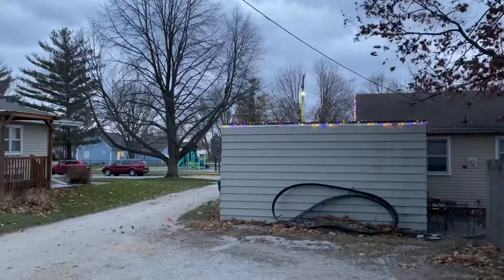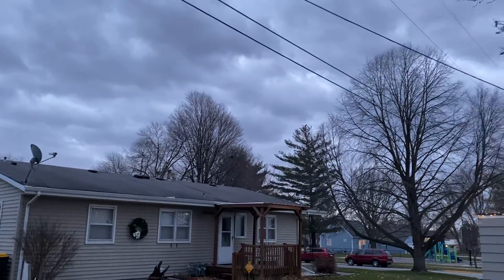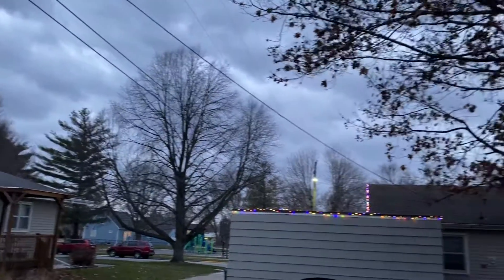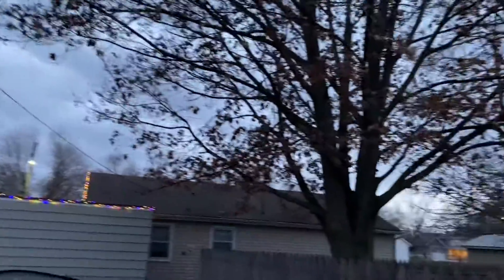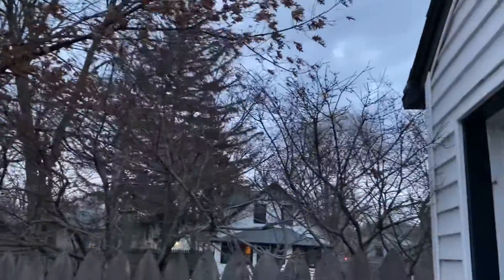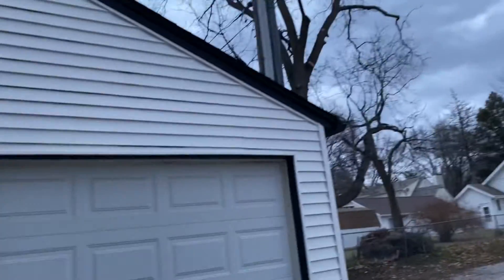I decided that I should do a bit of a video before that line of storms hits. So I'm going to do that and post it.